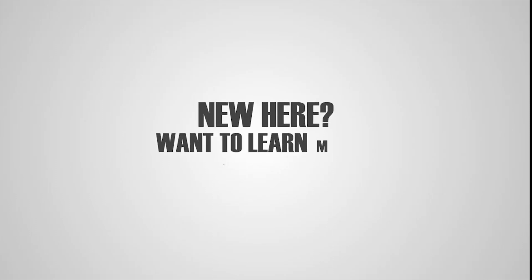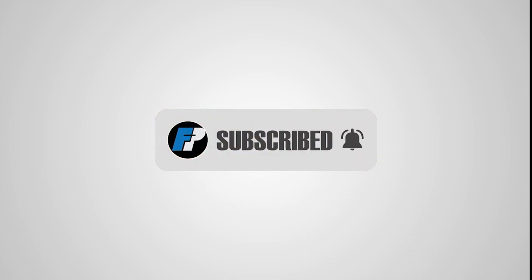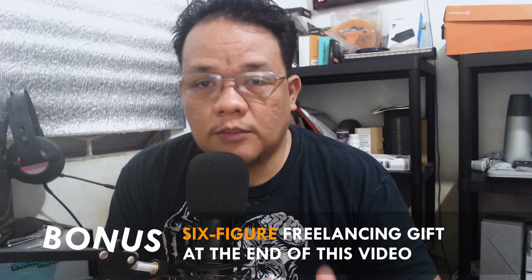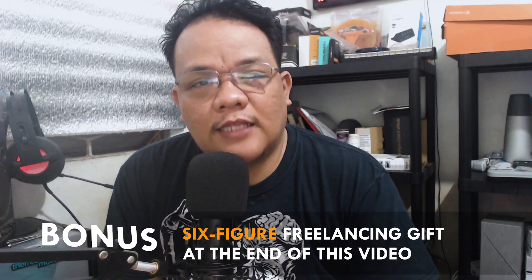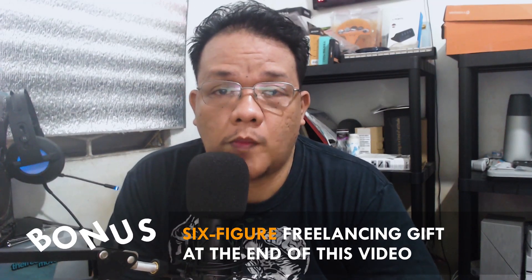If you are new here and you want to learn more about online freelancing and other ways to make income online, don't forget to subscribe to our channel and click the bell icon to be notified of new tips about freelancing. And as a bonus, if you stick until the end of this video, I will be sharing something that helped me reach the 6-figure income in freelancing. So don't miss that.